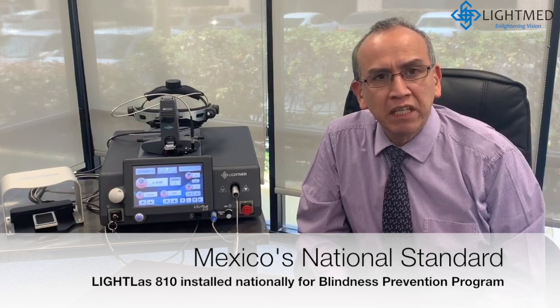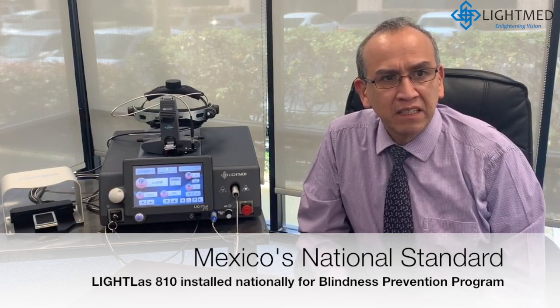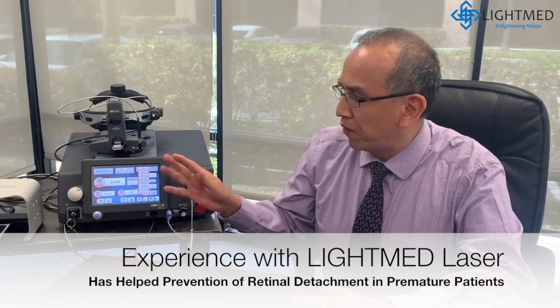The equipment we are using in our national program for preventing blindness secondary to retinopathy of prematurity. Our experience in our national program with the LIGHTMED lasers is very good because it's already available in 34 hospitals around the country.